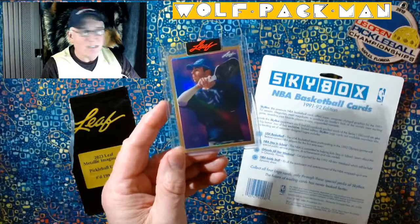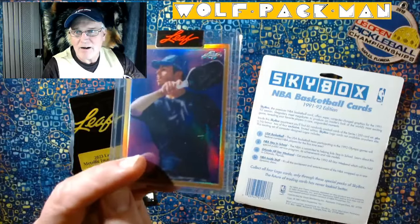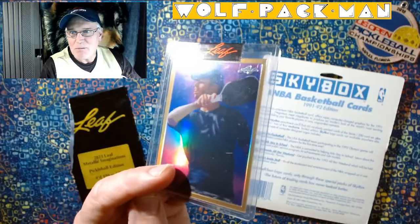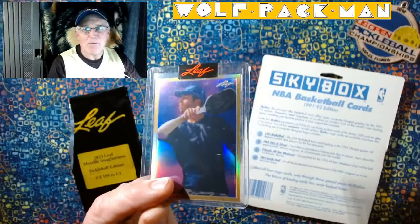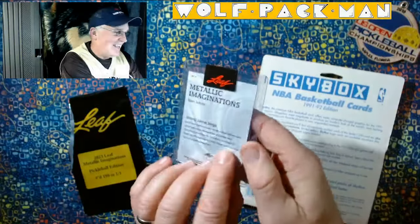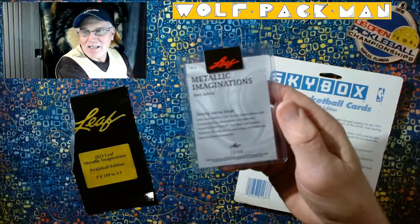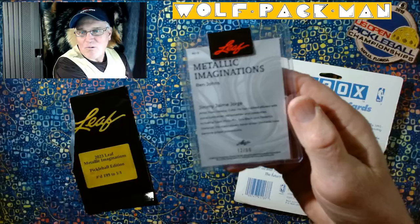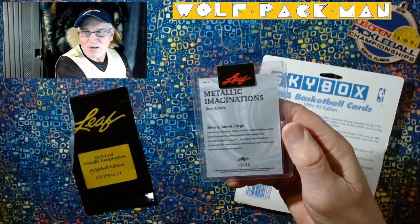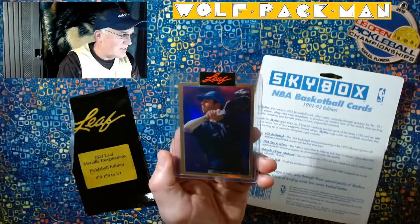If you don't know who Ben Johns is, then shame on you. He's the number one male player in the world right now. And see that paddle he plays with? The Yola Paddle. That's the same paddle I play with. Don't play quite as well as Ben, but you can do. And this is — oh — 12 of 99. So we didn't get a 1 of 1. We got 12 of 99. So out of 199, that's kind of cool. We got a rarer version of this metal card.